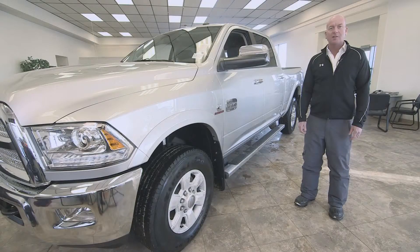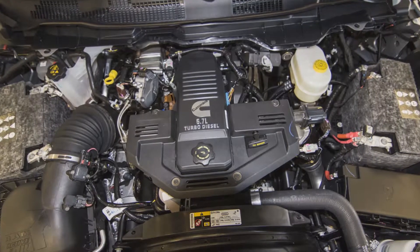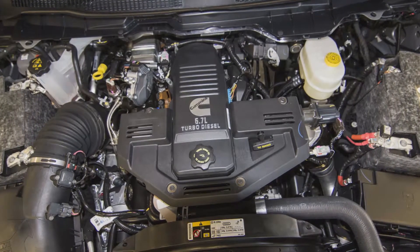Now let's go take a look at the engine. This Ram 3500 comes equipped with a 6.7 Cummins turbo diesel. It's got 365 horsepower and up to 865 foot pound of torque. Best in class towing.